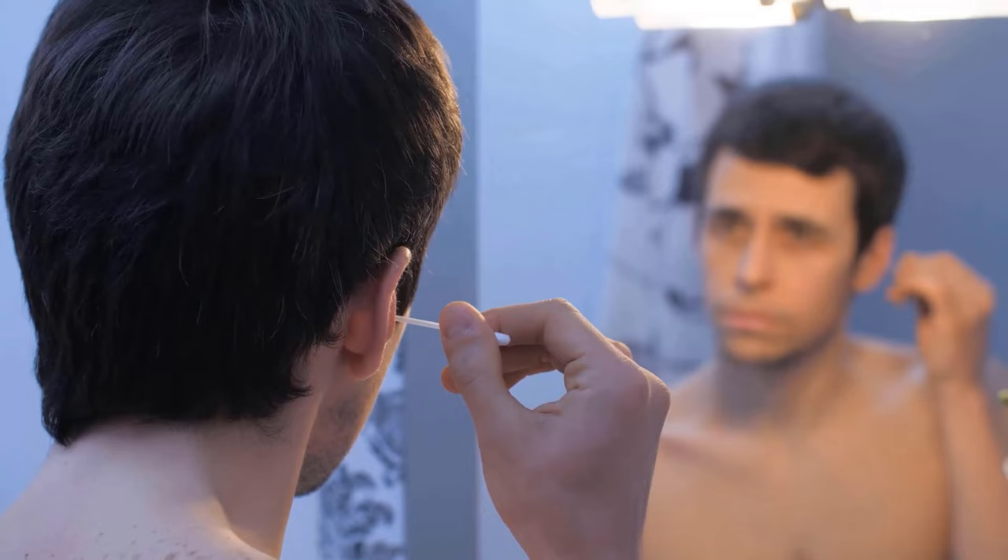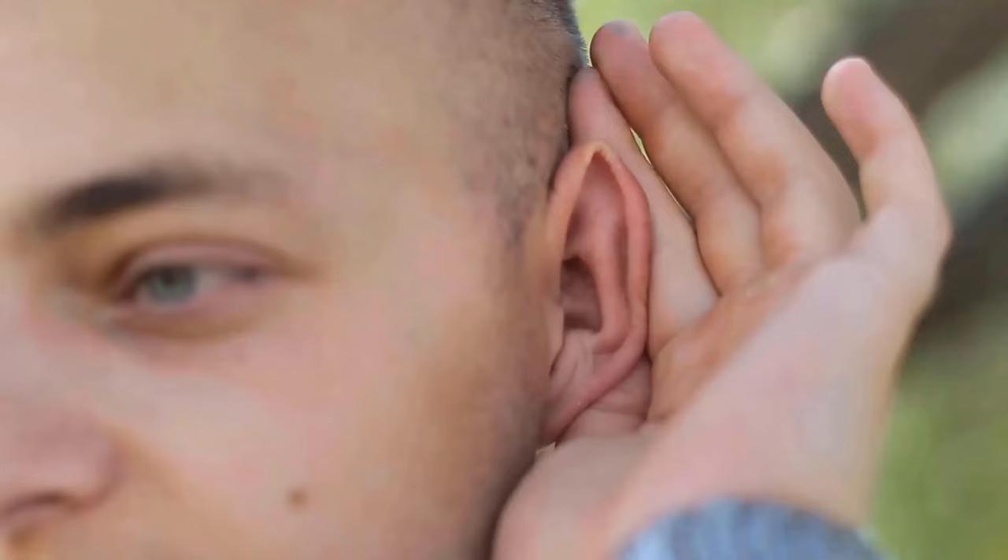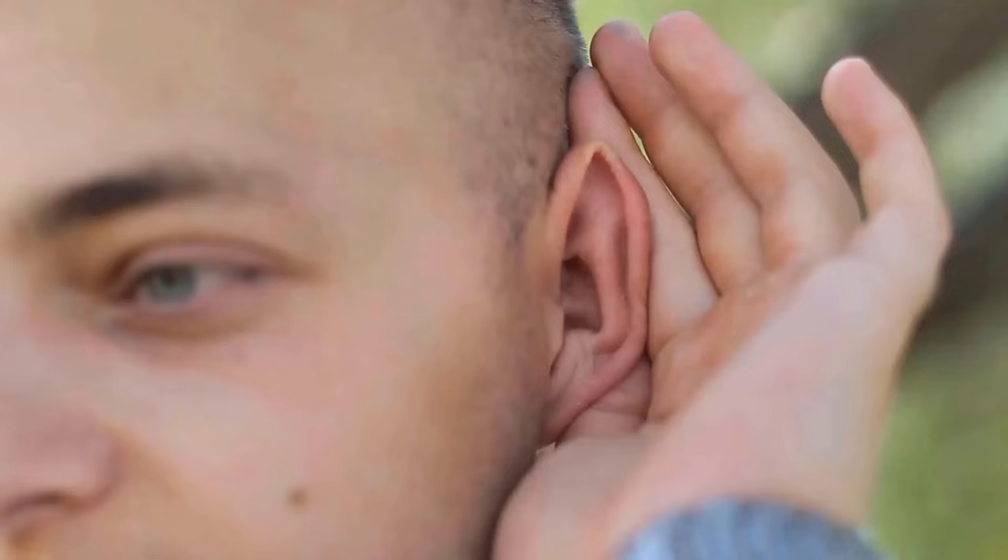Try the tips mentioned here to remove water from the ear. Surely one of them will help you to get the water out of your ear, so that you can finally hear normally again and this annoying feeling of pressure disappears. We also link you to a video in which we show you how you can get rid of pressure on the ears — be sure to check it out as well.